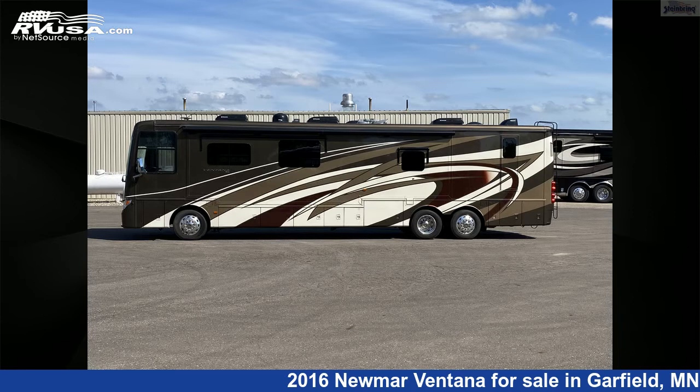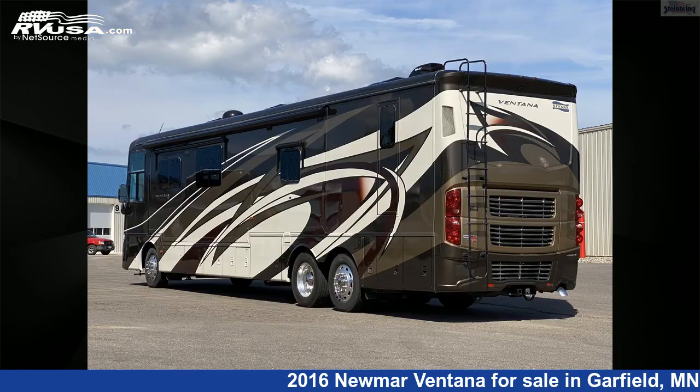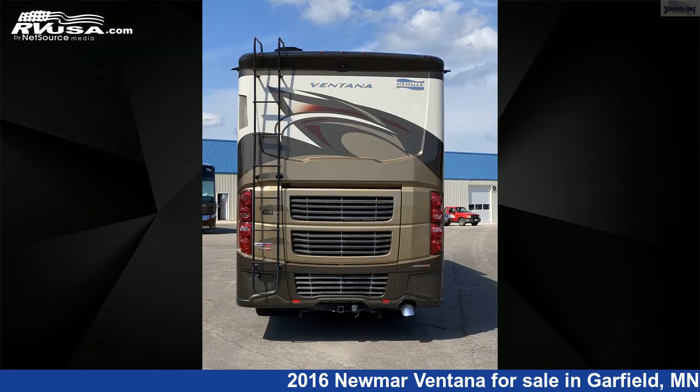This used Newmar is 43 feet 10 inches in length and features three slideouts, a Cheval Decor interior, and 105 gallons fresh water capacity. The floor plan layout of this diesel pusher features a bath and a half.